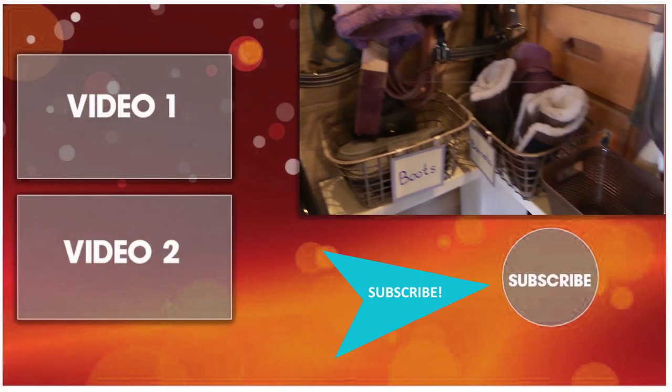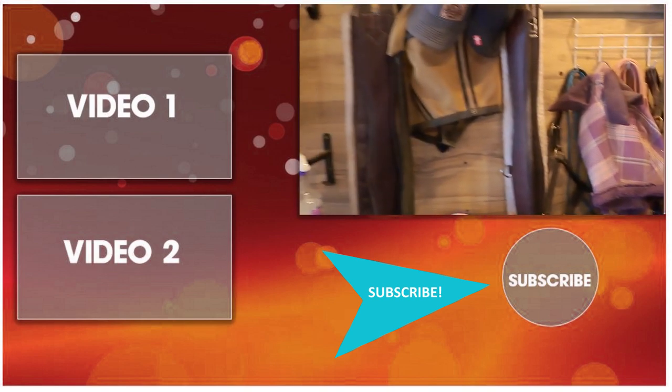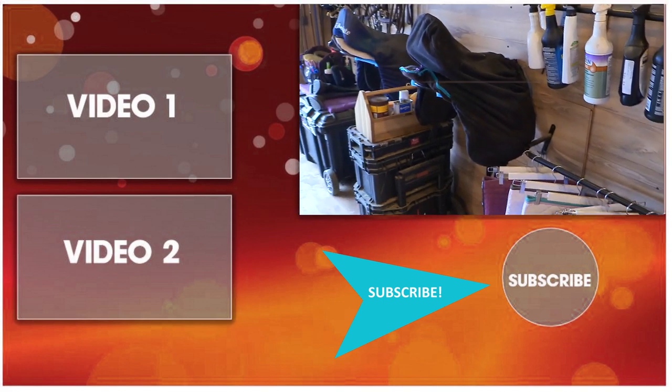I wanted to share with you how I clean my barn and what it's like to have horses on your own property. Thanks for stopping by to watch this video. Be sure to subscribe to my channel for lots of other horse-related and DIY videos. Thanks for watching!